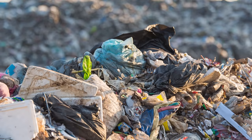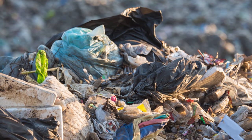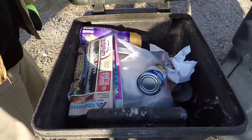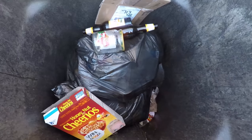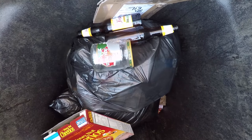The most common items that are thrown away in the brown garbage cart that should be recycled in the blue recycling cart are soda cans, water bottles, aluminum cans, plastic bottles, newspaper, cereal boxes, glass containers, glass bottles, and small cardboard boxes.